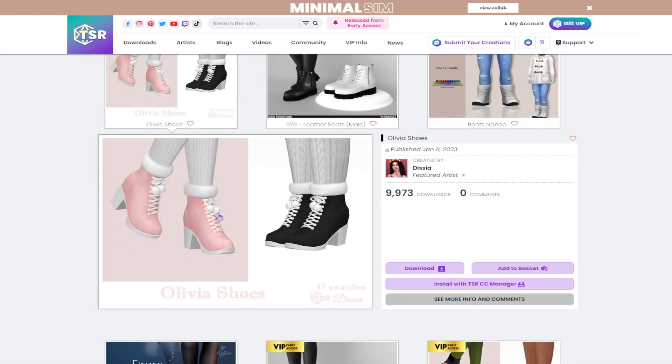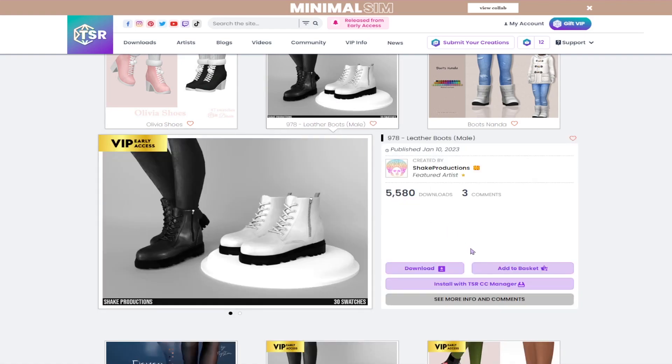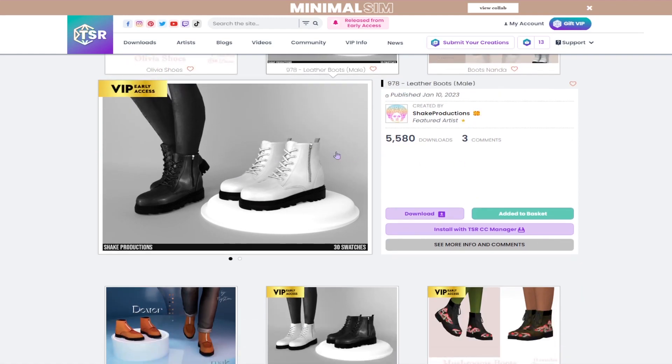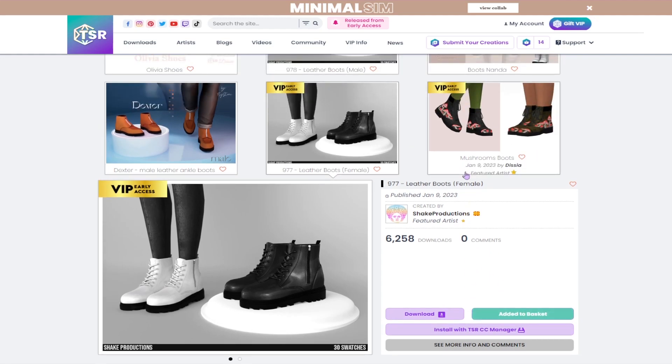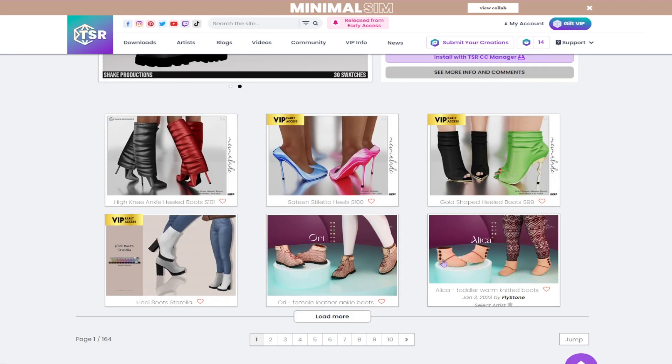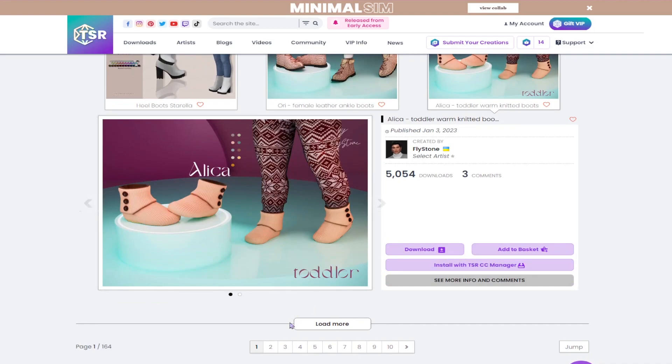I think these would be cute for sims if they're like going ice skating or something, so we're gonna add those to our basket. Also some leather boots — these are specifically for male sims, so I definitely should get those since I forget about them a lot. We'll get the female version as well. These are for toddlers — they're like knitted boots, kind of cute.